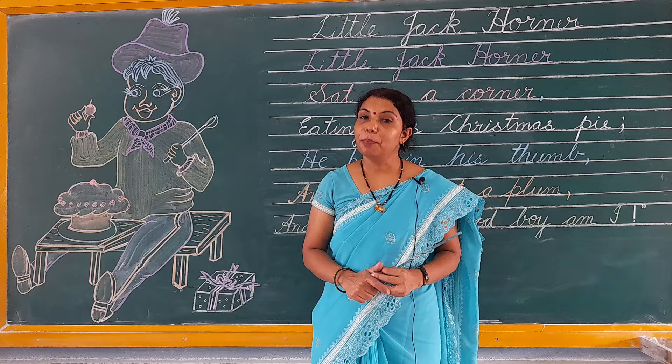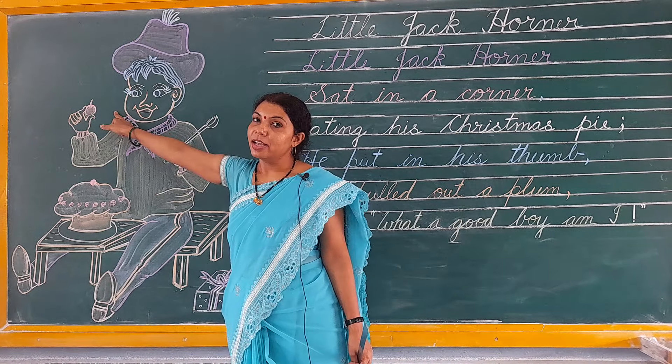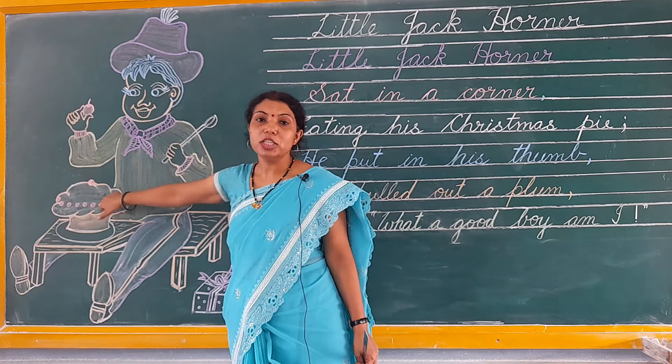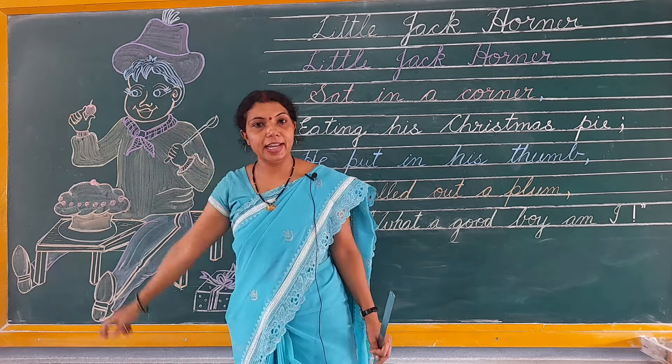क्यों कहा? क्योंकि plum सभी बच्चों को पसंद नहीं होता है। और उसने उस पाई में से plum निकाल लिया और खाने लगा।